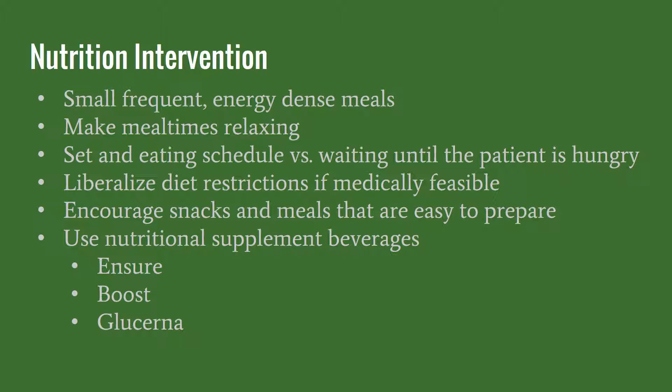It's important to make mealtimes relaxing and not pressure them to eat if they are experiencing pain. Setting an eating schedule is important because if you wait until the patient is hungry, they might not want anything at all throughout the day due to nausea or diarrhea associated with treatment. Having food sent to the patient's room or having them set a schedule at home on when to eat is a great option. Liberalizing diet restrictions, if medically feasible, is very important — if you allow them to choose anything they want, they're more likely to eat it because they like what they're choosing.